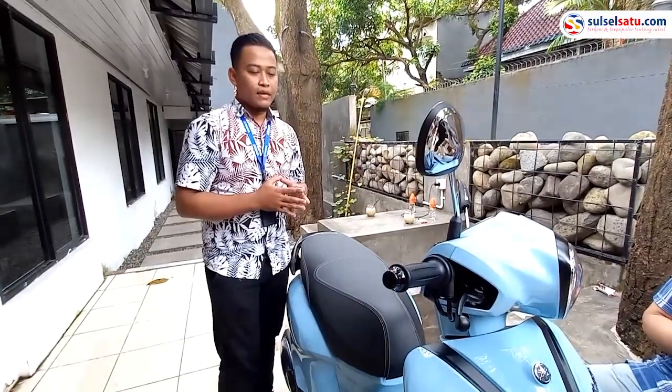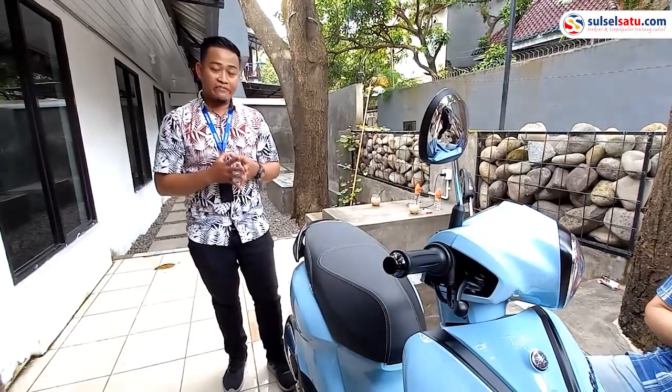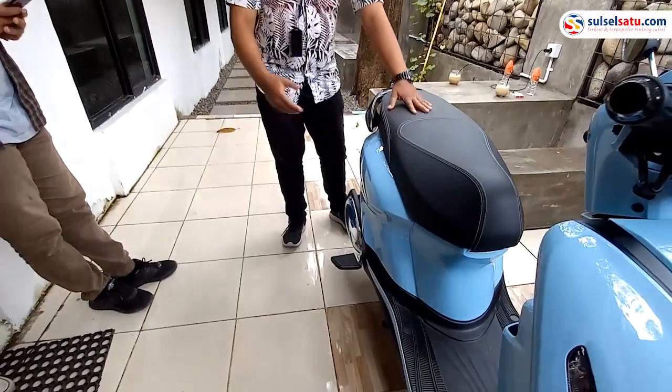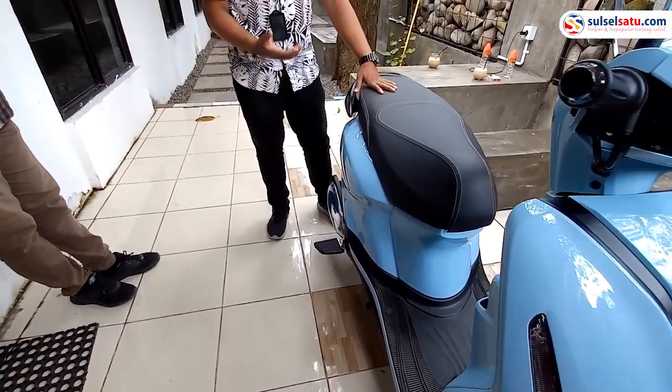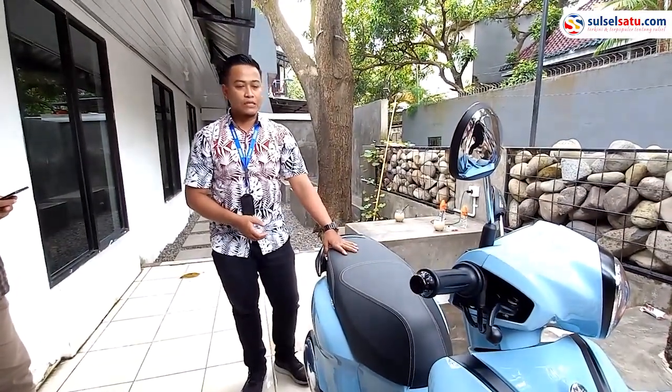Dari segi kenyamanan, Fazio Grand Filano ini untuk footstep-nya itu sudah khusus, untuk step setang kaki belakangnya. Jadi pengendara lebih nyaman lagi untuk yang diboncengnya — nyaman untuk pijakan kakinya.